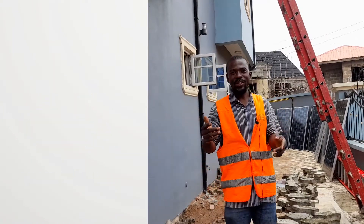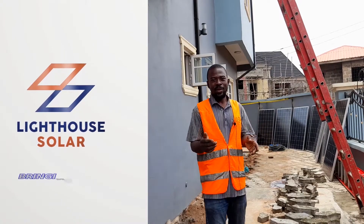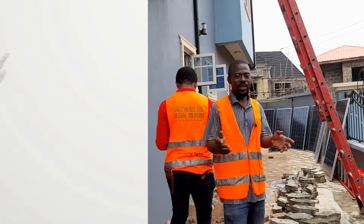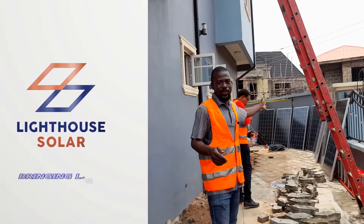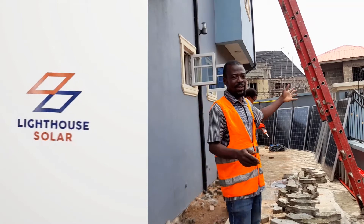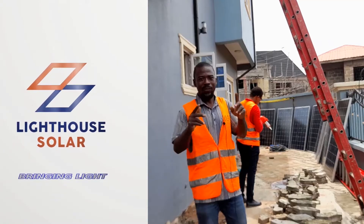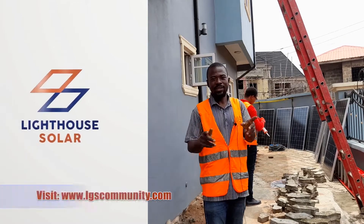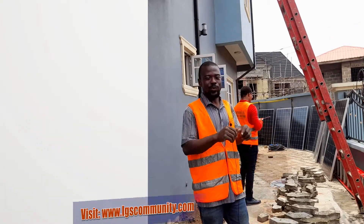Here today we are at the Lake House. We are doing solar installations, and we are sure that at the end of the day we are going to be using the light. Light House — it's really the best.